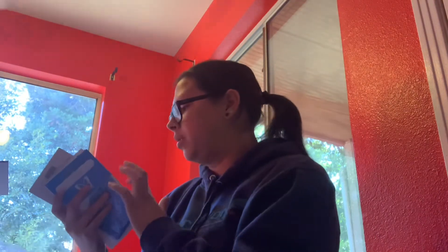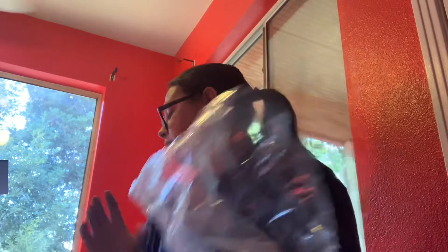Next, before we get to the wax, we'll go over the six packs. I got two six packs.